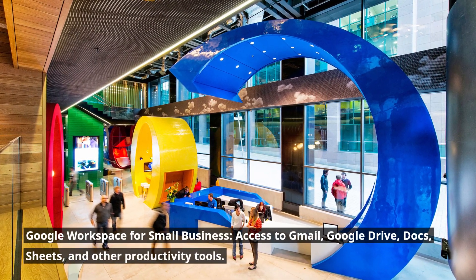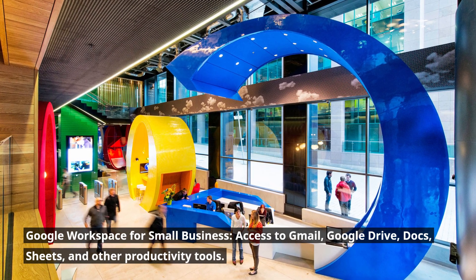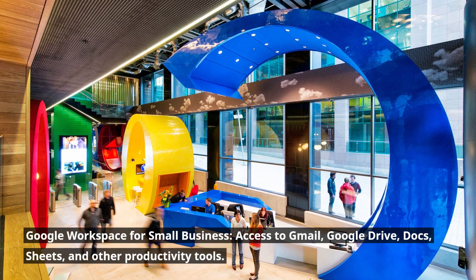Google Workspace for small business: access to Gmail, Google Drive, Docs, Sheets, and other productivity tools.